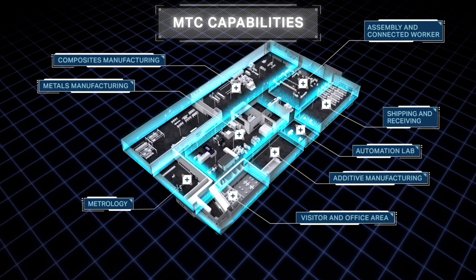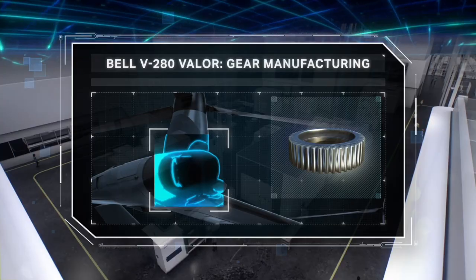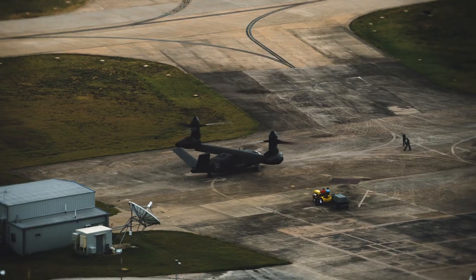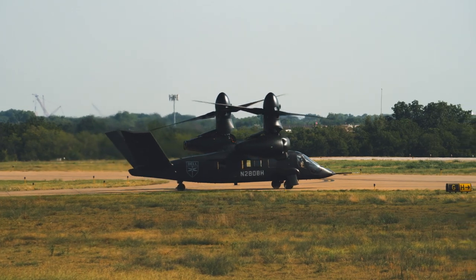We have a gear and case line right here where we're really focused on those kinds of pieces. The gear line is a great example: the V22 bull gear takes 56 manufacturing processes to complete; the V280 bull gear is 16. Our success will be generated from our ability to go faster, our ability to reduce lead times — those kinds of things are really key.